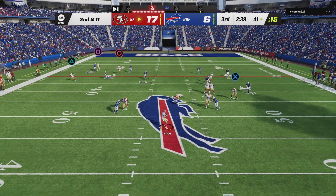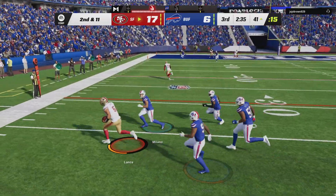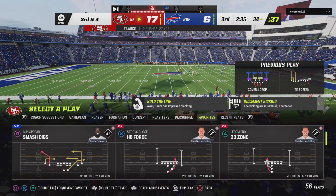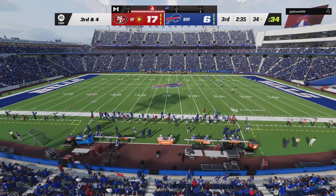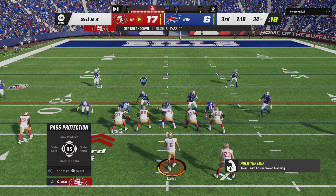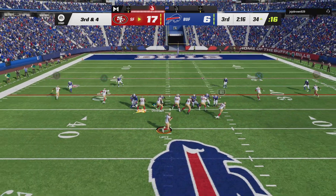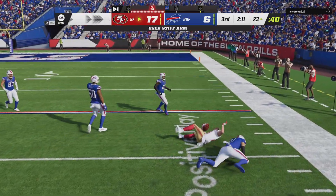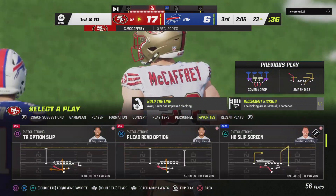On second and 11 now, Lance — and he gets this down inside the 35 before going out of bounds. Give him seven there on the tuck and run, and they're in better shape now for third. I did like his decision-making there to make sure they picked up something instead of forcing a throw. Now they've got a more manageable play coming up to try and pick up the first down. And he is going to have a Niners first down as they're able to get the third down conversion.